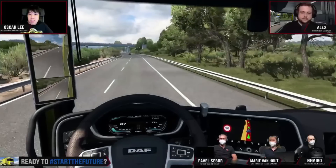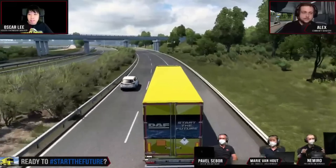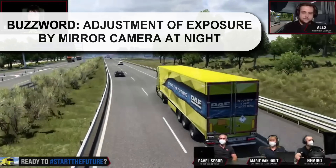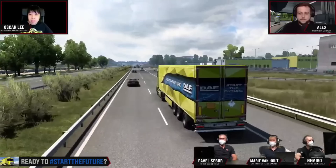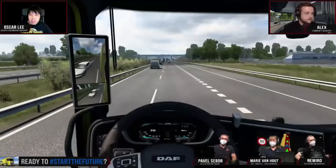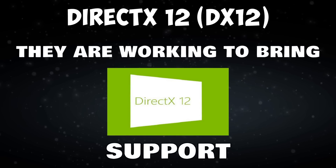Last year we introduced DirectX 11. DirectX 12 is on the way. And with it, we would finally have access to compute — a buzzword in 3D graphics. With compute, we may consider enhancing some of the filters or some of the post-processing steps when rendering the ultimate scene, the picture. They are working to bring DirectX 12 support.